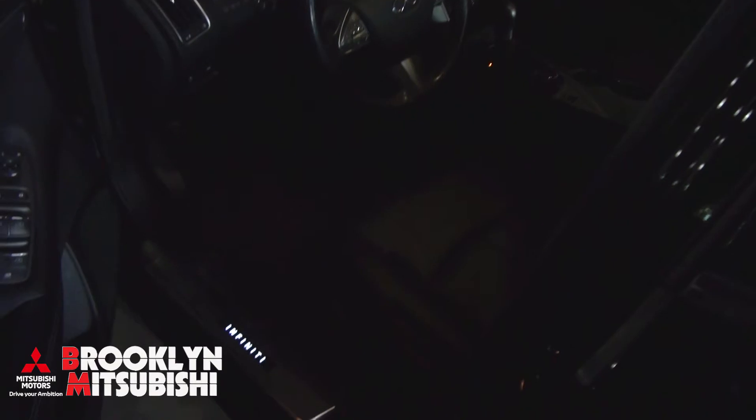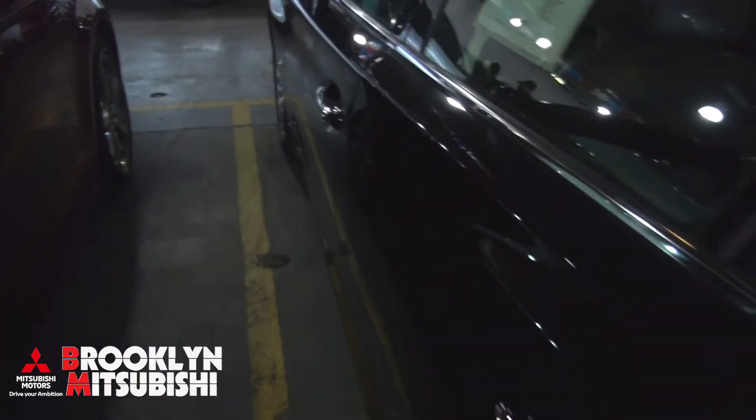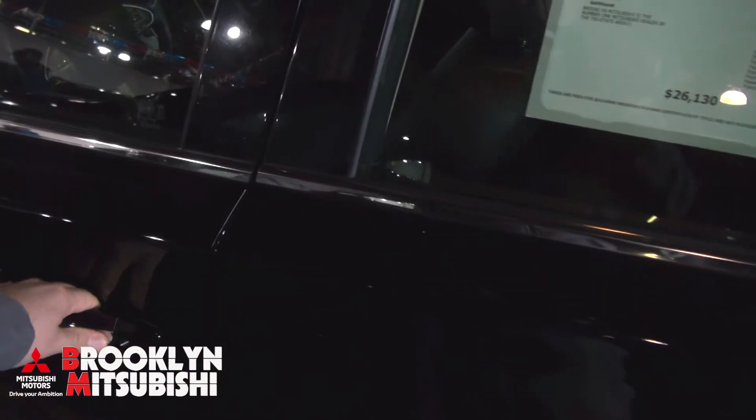Black seems to always be very popular. It also has the Infiniti door sills that light up — very nice feature, pretty cool. Let's open her up, there we go.